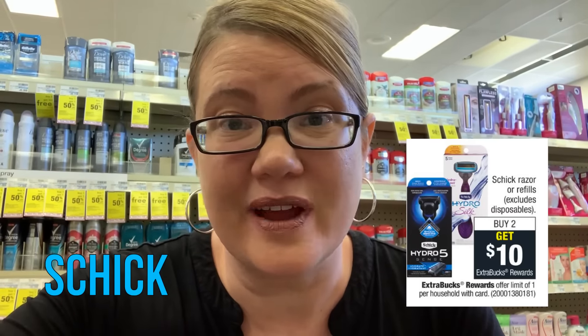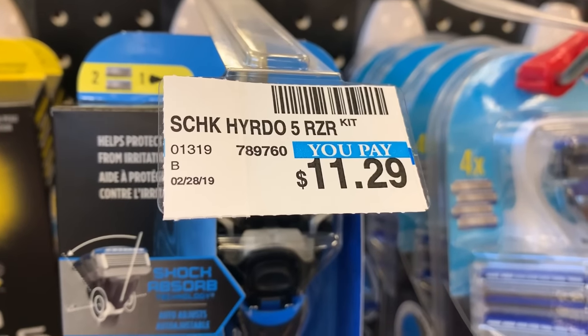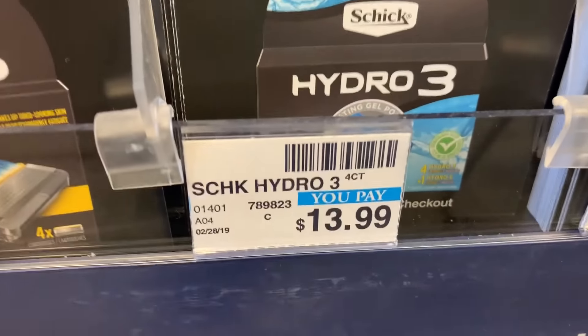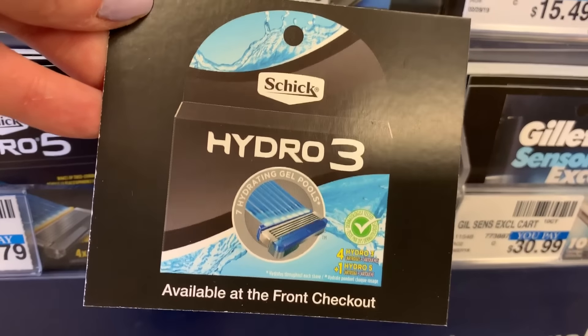Schick razors this week are buy two, get a $10 ExtraBuck. We have a great BOGO coupon to pair with it for super cheap razors. If you have a $3 off $12 razors CRT, pair it with the deal to make it even cheaper. Grab one Hydro 5 razor — the cheapest at $11.29 — and the cheapest refill, the Hydro 3, at $13.99. Bring the ticket to your cashier if they're not in the aisle. After grabbing the razor and refill, the BOGO takes off the razor price, so you pay $13.99 and get back a $10 ExtraBuck — making them $3.99, or $1.98 each. With the $3 off $12 razors CRT, you're looking at $0.98 for both, or $0.49 each.